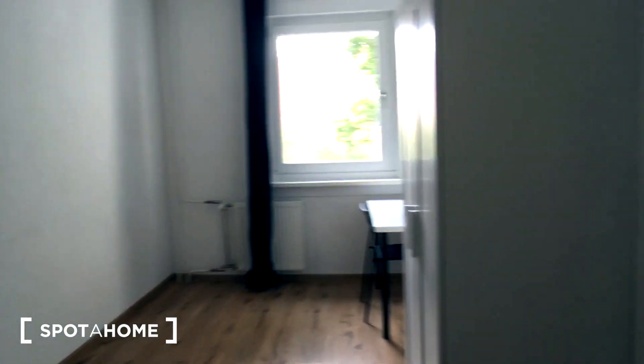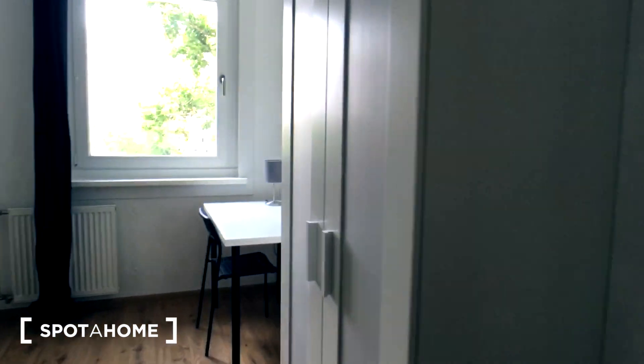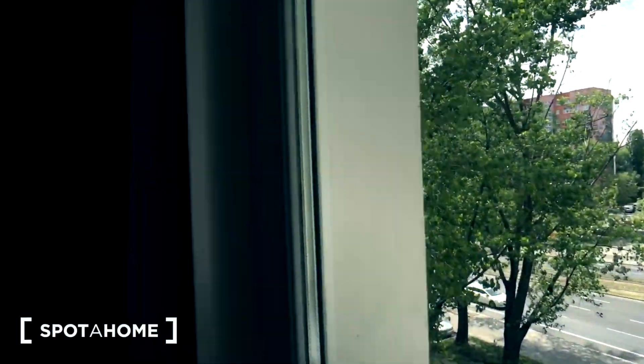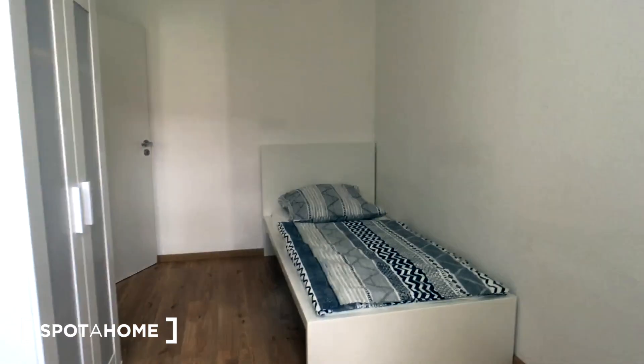And here is the last, the fourth bedroom, with a standalone wardrobe, working desk, street view from the window, and a single bed.